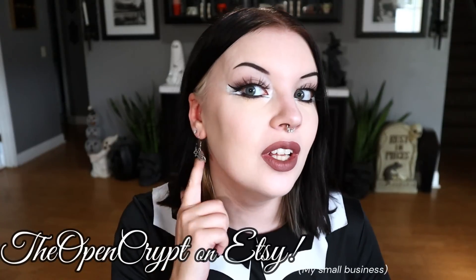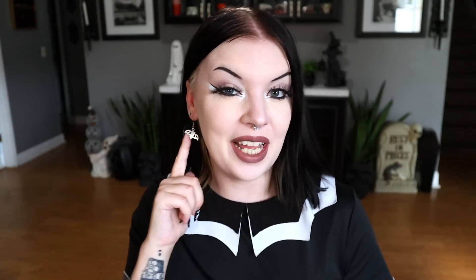One small promo before we dive in: I do have a small business — it's the Open Crypt on Etsy. It's where my little gone batty earrings are from today. If you want to check it out for spooky and sweet things, it's linked at the top of the description box.